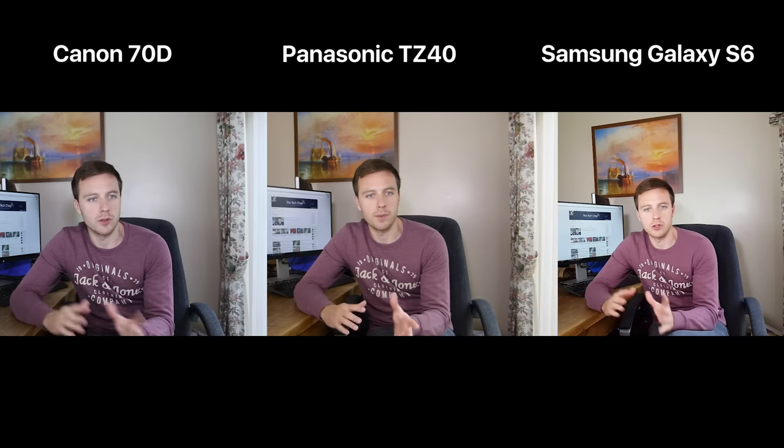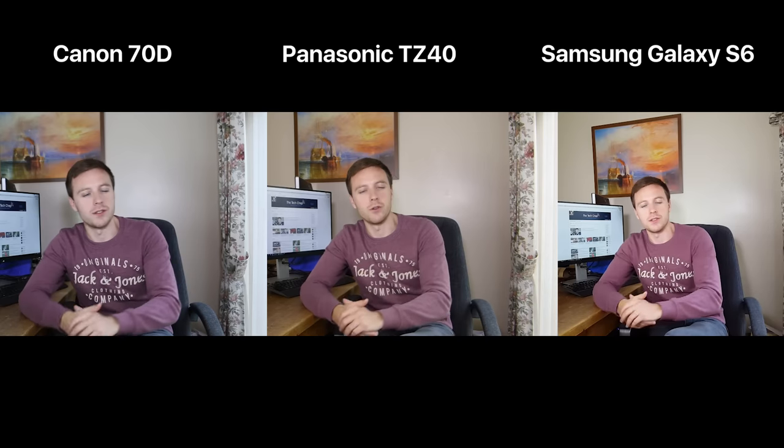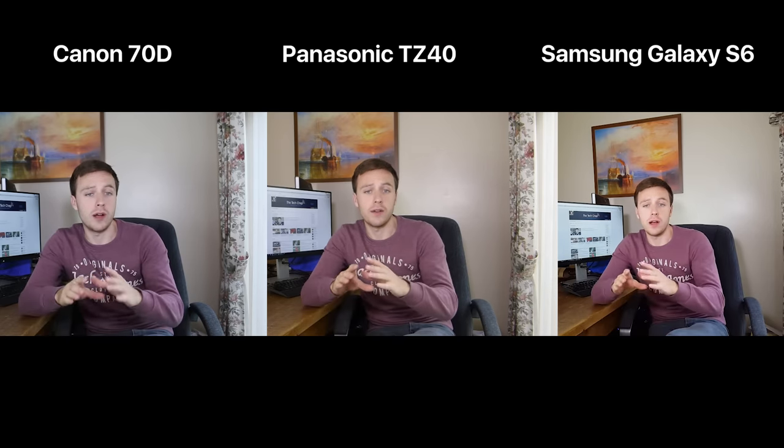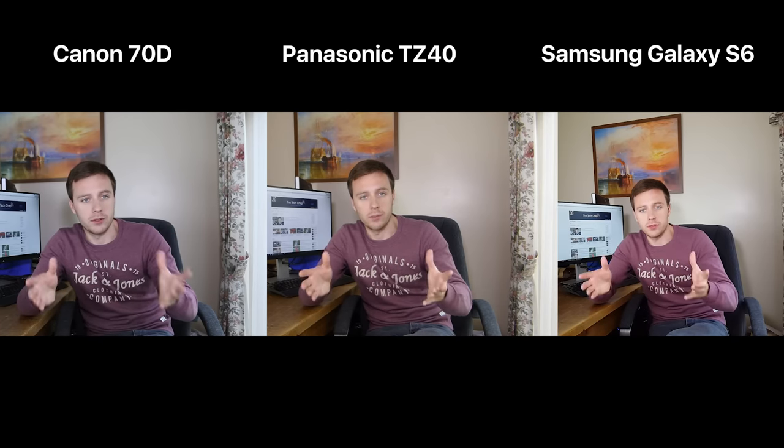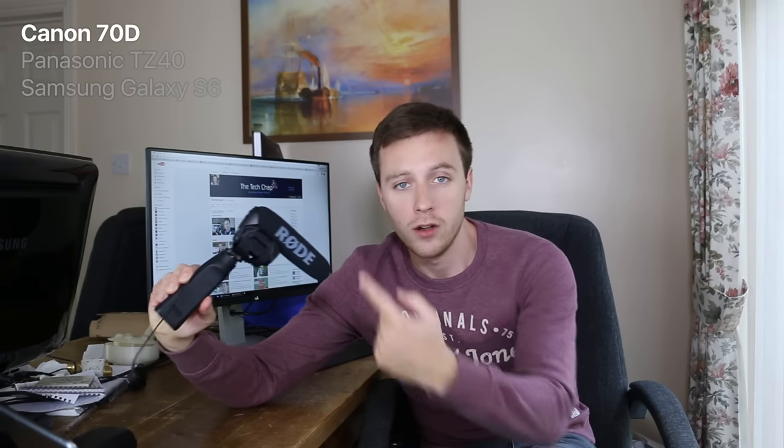So we've been looking at the video quality and jumping between the cameras. Now let's have a look at the audio quality. So far I've been talking to you and it's been recorded on this Rode Shotgun mic, which is fed into the Canon DSLR. But I'll disconnect that now and we'll just use the built-in microphones for each device. I've unplugged the external microphone, and I'm going to read a quick passage to test the built-in mics on each device, starting with the Canon 70D.